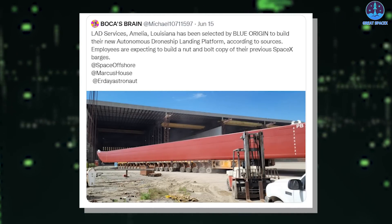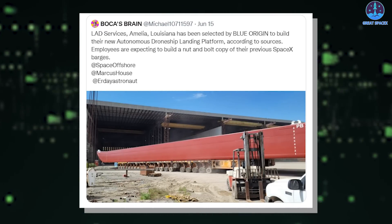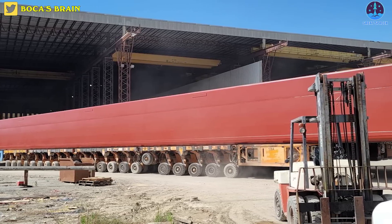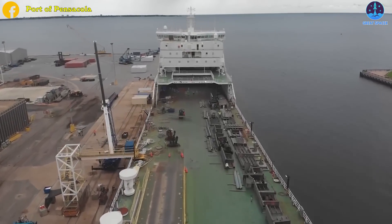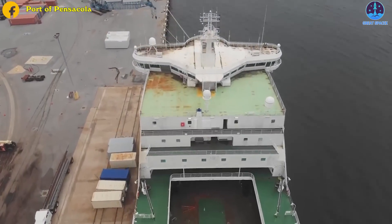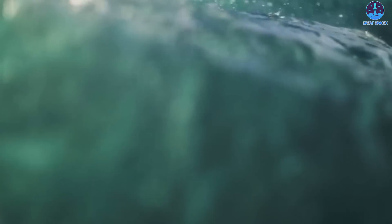According to an unconfirmed report, Blue Origin may ultimately use the same contractors as SpaceX to turn existing barges into ocean-faring rocket landing platforms. Blue Origin had hoped that a large keeled ship would allow it to launch New Glenn and still recover its expensive booster even if seas were stormy downrange.